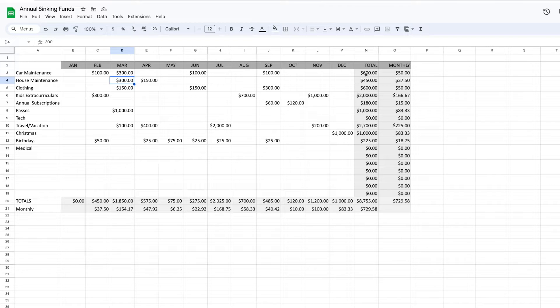What I do with that total is divide it by 12 to know how much I need to set aside each month. In this example, for car I need $600 for the year, so I divide that by 12 — that means I need to put away $50 each month for car in order to have the money when it's time to pay for things. That's how I figure out how much I need in our sinking funds.